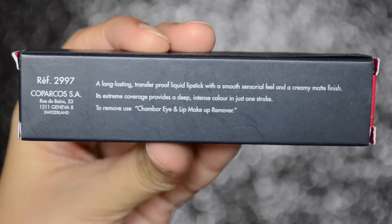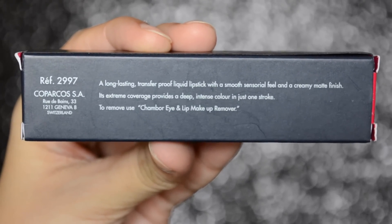On the back of the packaging it says it is a long lasting transfer proof liquid lipstick with a smooth sensorial feel and a creamy matte finish. Its extreme coverage provides a deep intense color in just one stroke. To remove, use Chambor Eye and Lip Makeup Remover. To a certain extent, yes, I definitely agree with this claim.